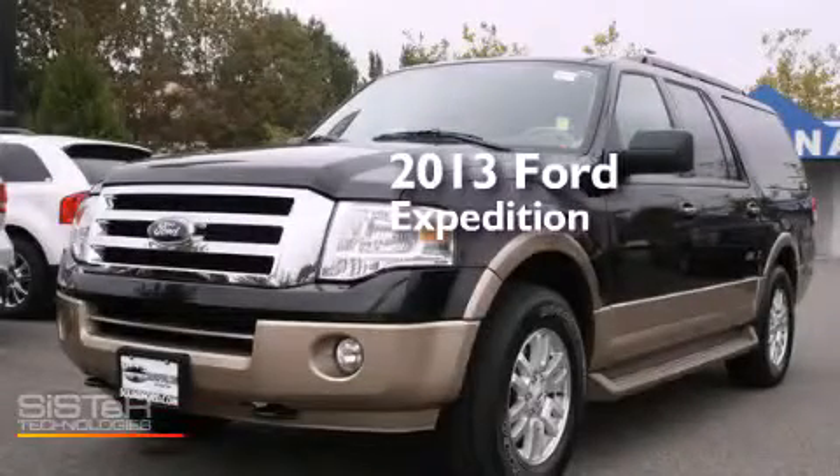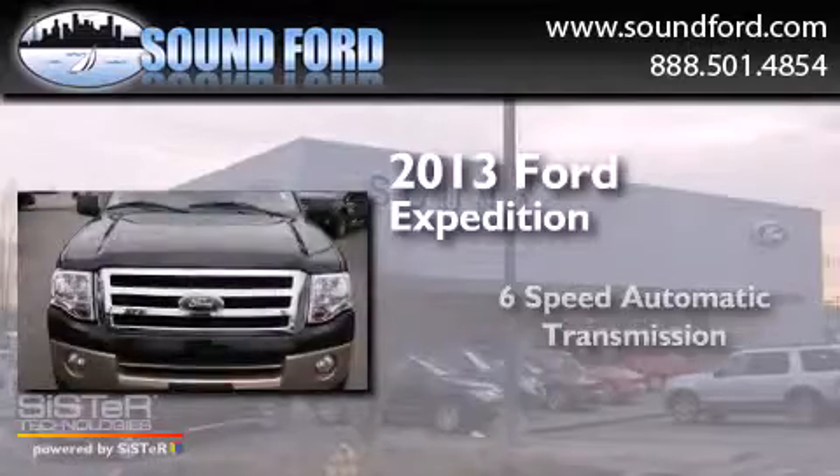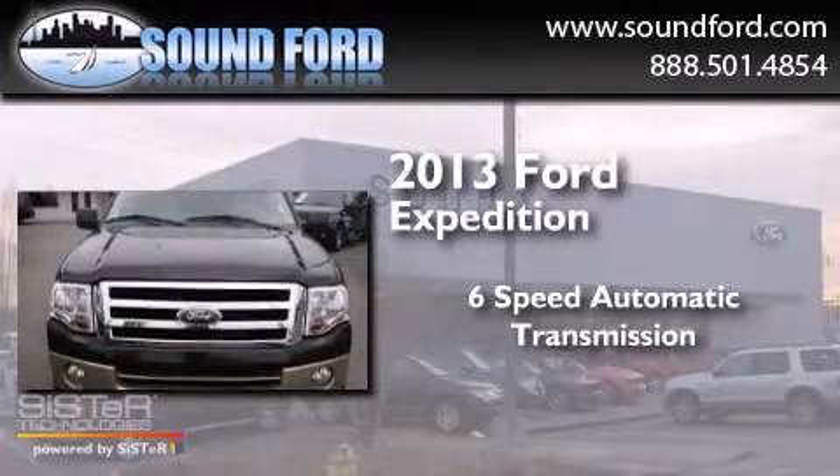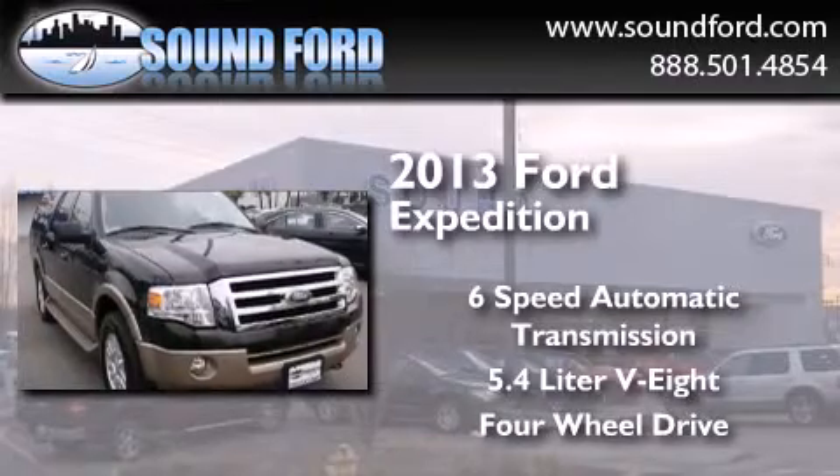This is a 2013 Ford Expedition. This SUV has a 6-speed automatic transmission, a 5.4-liter V8, and the added capability of four-wheel drive.